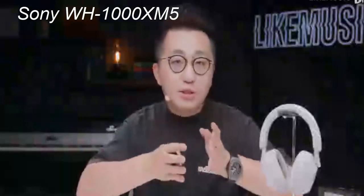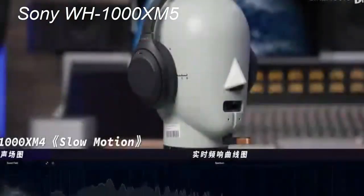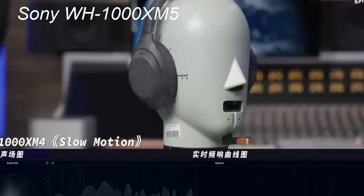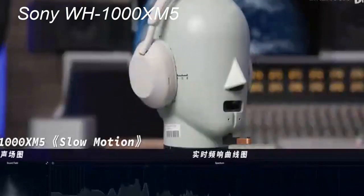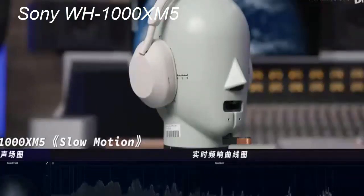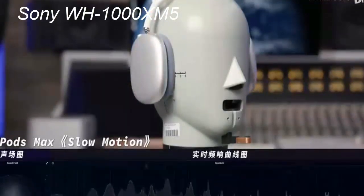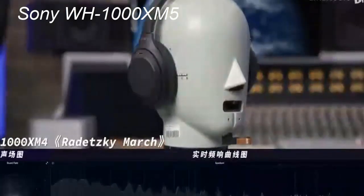Noise cancellation has always been a standout feature of the Sony WH-1000X series, and the WH-1000XM5 continues this tradition. Sony claims to have improved the noise cancellation further up the frequency range in the WH-1000XM5, thanks to the integrated processor V1, which first appeared in Sony's WF-1000XM4 wireless earbuds, and an increased number of microphones. The WH-1000XM5 headphones feature automatic noise-canceling optimization, adjusting noise-canceling levels based on your movement and location. This intelligent adaptation, coupled with Sony's precise voice pickup technology for calls, makes the WH-1000XM5 one of the best headphones for noise cancellation and call quality.